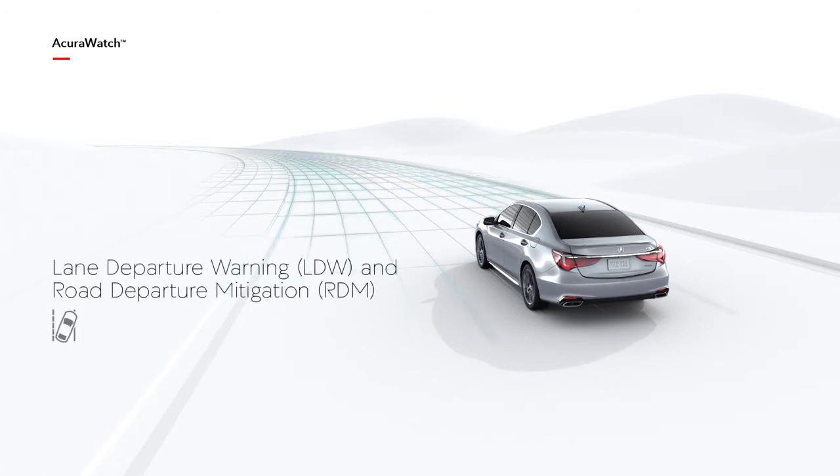Lane Departure Warning and Road Departure Mitigation are designed to alert the driver to an unintentional departure from a detected lane or roadway. Road Departure Mitigation is able to apply steering torque and apply the brakes to keep the vehicle from leaving the roadway entirely.